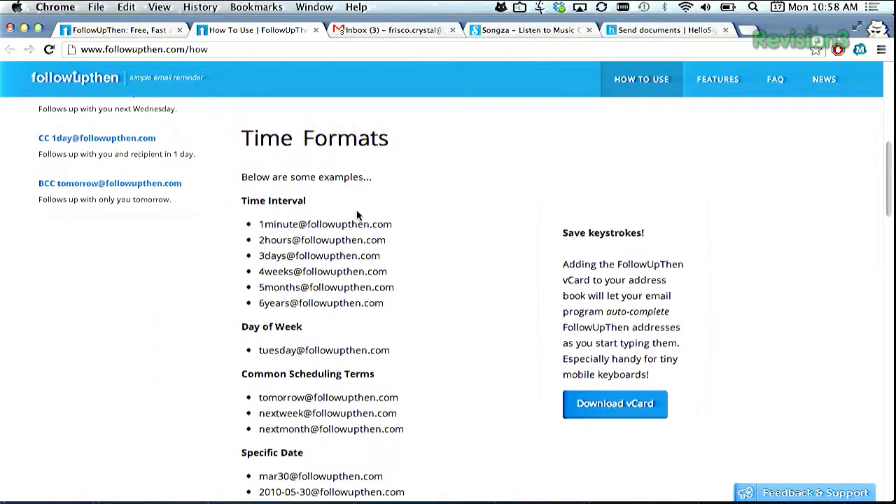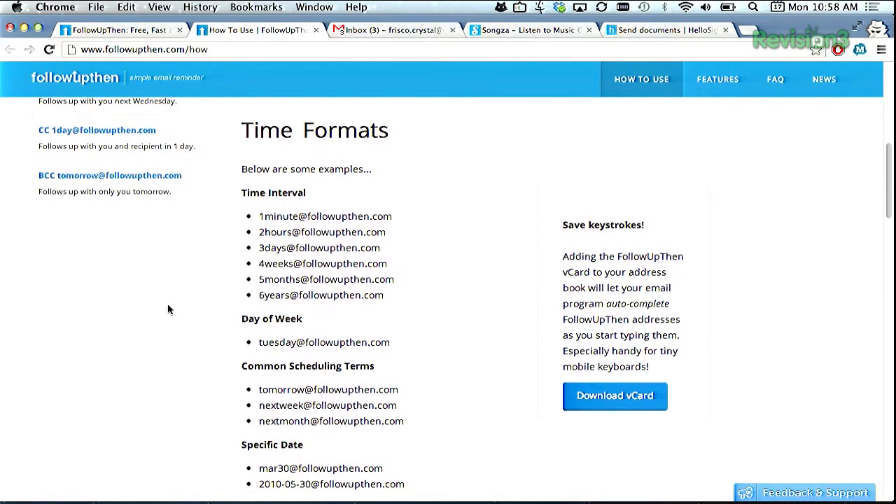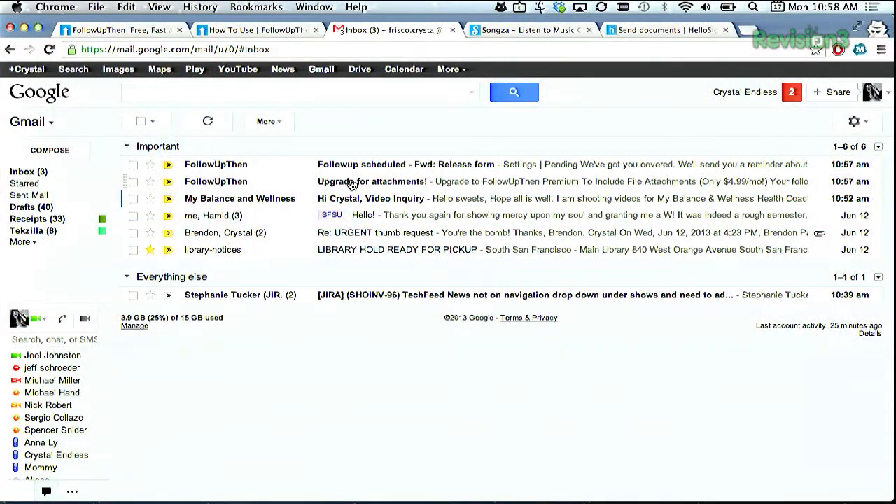Say, for example, that you want to send a follow-up email to a friend to remind them to do something in two weeks. Here's how you would use the various email fields. BCC: you'll receive a follow-up regarding the email, but you won't bug the original recipient. To: send an email to your future self. Or CC: schedule a reminder for you and the recipient.